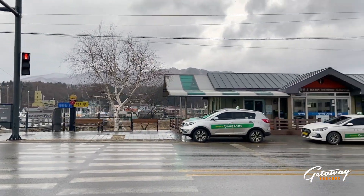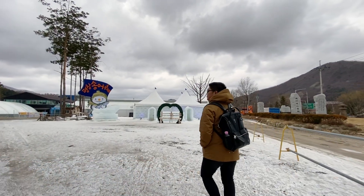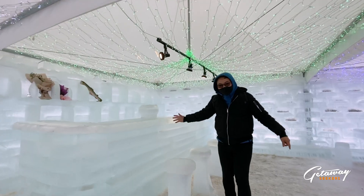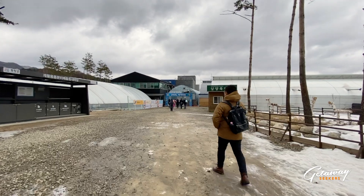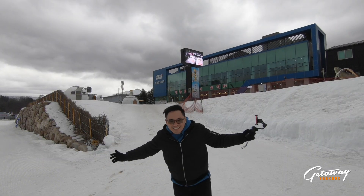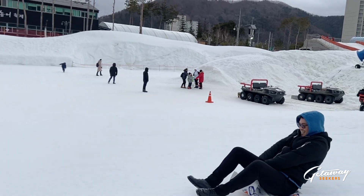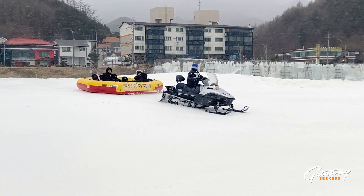Our last stop is one of the most fun-filled places on this list, the Pyeongchang Trout Festival. Located just two and a half hours away from Seoul via Dongseol Bus Station, Pyeongchang is known as a haven for winter sports during the 2018 Winter Olympic Games. Fun activities include snow tubing, ice skating, sledding, and ice fishing.